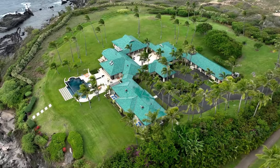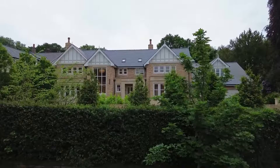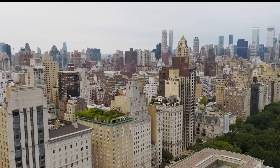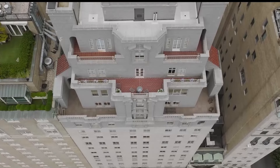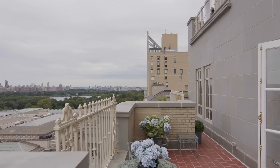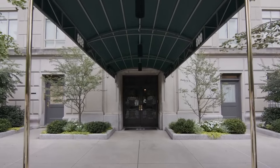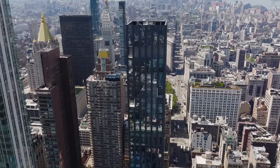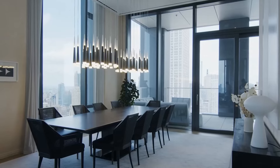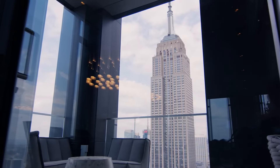You might think two mansions are enough, right? Well, Bezos didn't stop there. His taste for the luxurious extends to an impressive collection of properties, including a magnificent three-story penthouse on Manhattan's iconic Fifth Avenue, purchased for a staggering $80 million. This penthouse boasts a private elevator and expansive terraces, truly representing the pinnacle of urban luxury. In 2020, Bezos added another jewel to his Manhattan collection — a sleek, three-bedroom, five-bathroom flat adjacent to his penthouse, with translucent block glass windows and a seamless blend of modern and classical architecture.